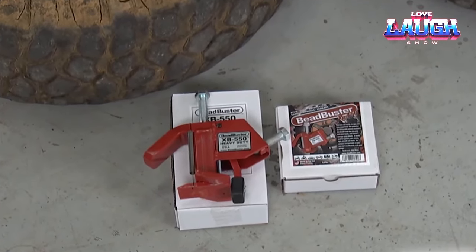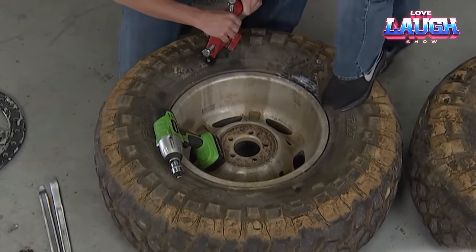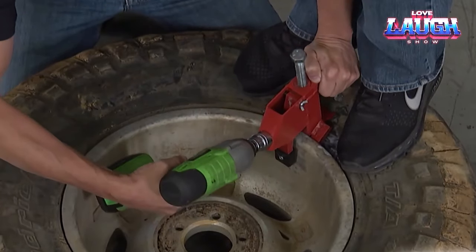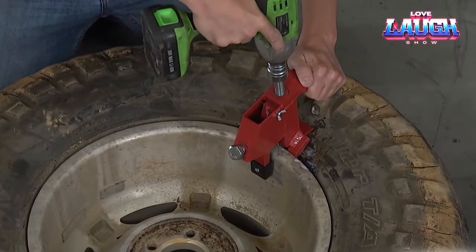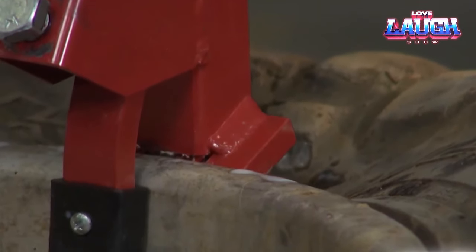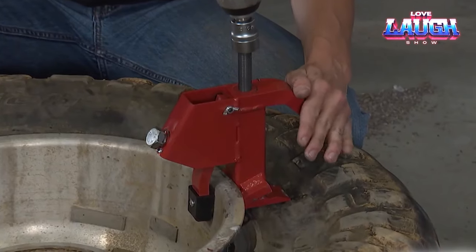The BeadBuster XB550 requires no batteries, electricity, or any other consumables. What sets this tool apart is its high degree of customizability, providing enhanced versatility and affordability compared to many competitors. Its exceptional design even boasts patented status. However, it's essential to note that the tool may not be compatible with certain passenger car rims due to their specific design characteristics.